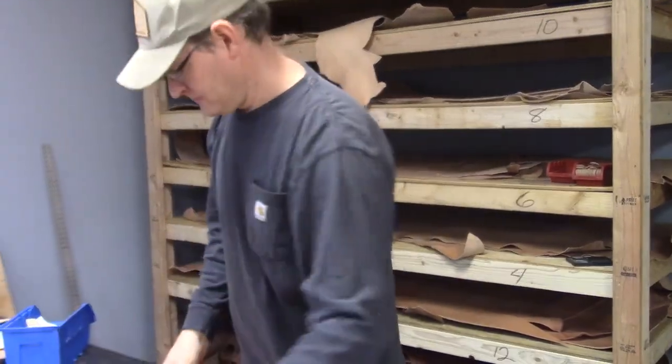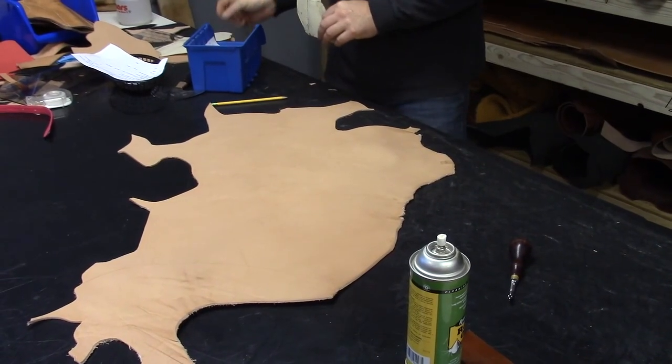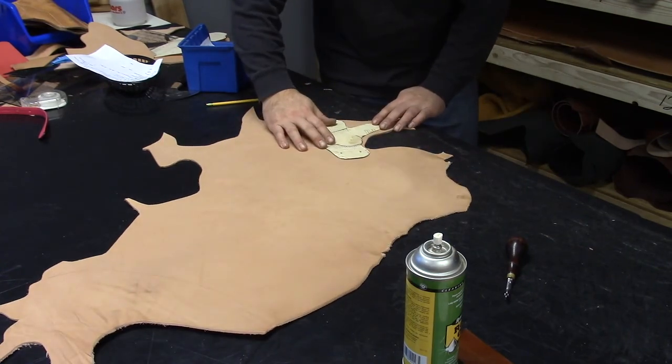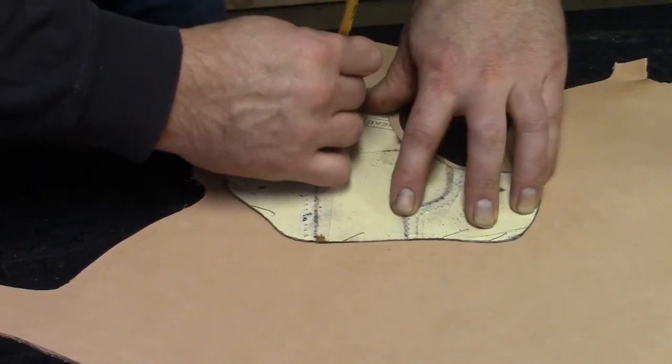Hi, my name is Mark Fetters, and I am the owner of Lobo Gun Leather. We're here today to talk about how Lobo Gun Leather came to be and our purchasing of it.